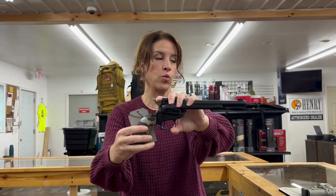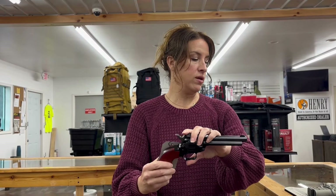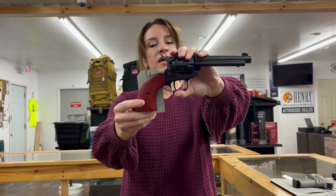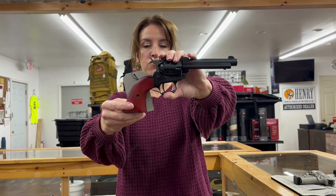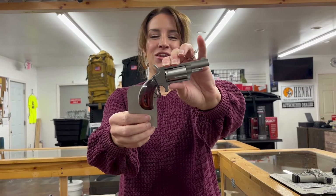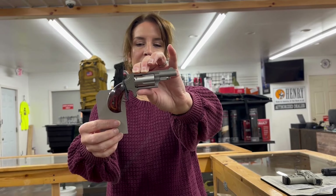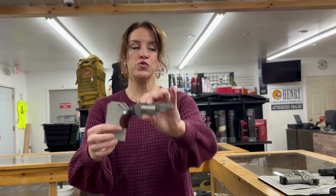Heritage Rough Rider, 22 long rifle, single action, 6.5 inch barrel, six rounds, for $132. That one is the snake — it's got snake skin on it. That would be a nice Christmas present. Heritage Rough Rider 22 long rifle, this one is 4.75 inch barrel, six rounds, for $153. And look at the babies — this is an NAA North American Arms mini revolver, 22 Mag, single action, 1.63 inch barrel, five rounds, for $260.